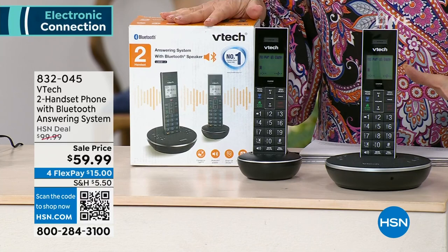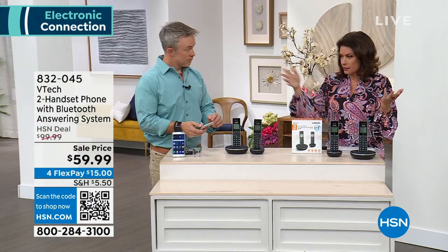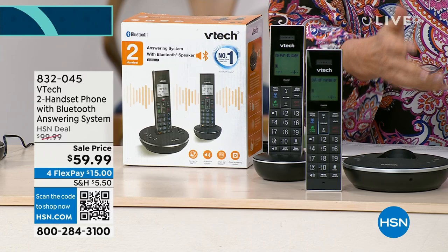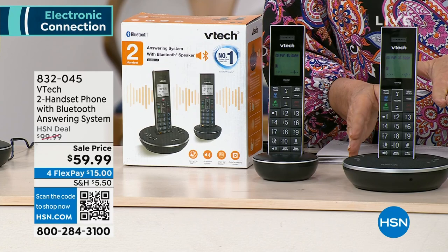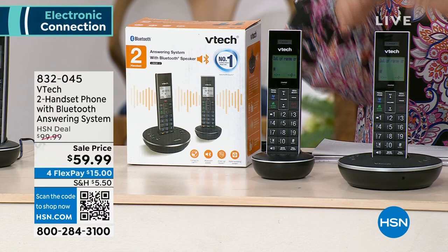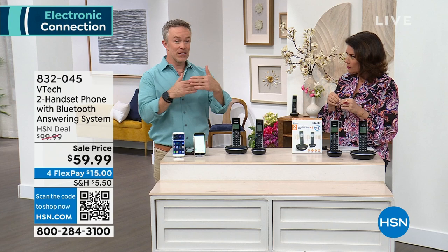You can link that cell phone to all your handsets. Some phones do link-to-cell but don't have smart call blocking and aren't a Bluetooth speaker — this has everything. So affordable at four flex payments of $15. You are going to find this is the phone you want to use when you get home. Most of my phone calls now come on my cell phone, but I don't like having to hold it while doing something else. This is awesome to use as a speakerphone — just sit it right there and talk to it, then access your digital assistant through your cell phone.